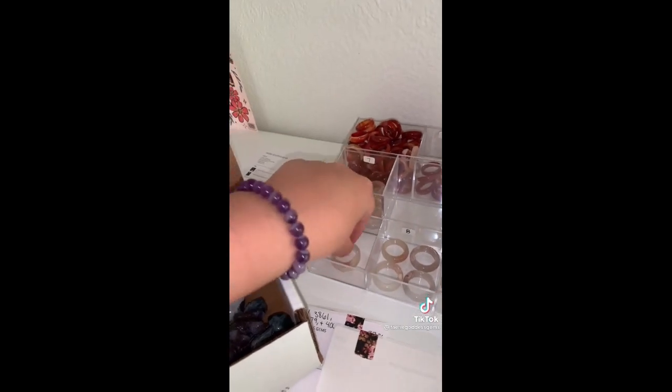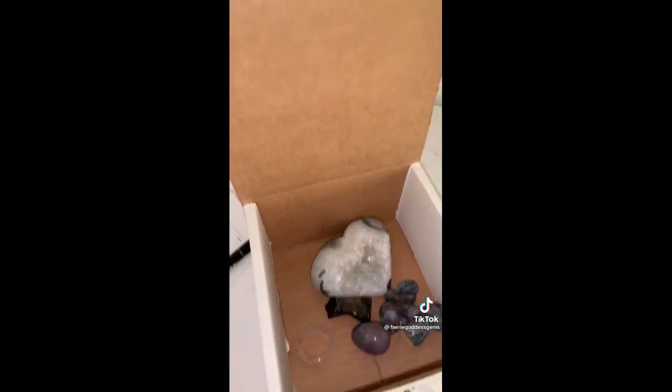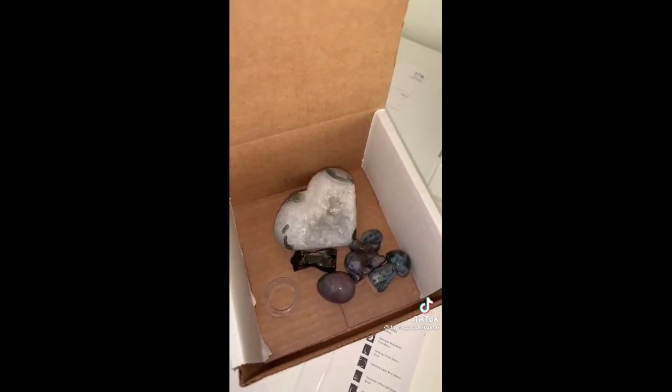And last but not least, a flower agate ring in size 10. This is everything — thank you so, so much Lucy. Beautiful order.